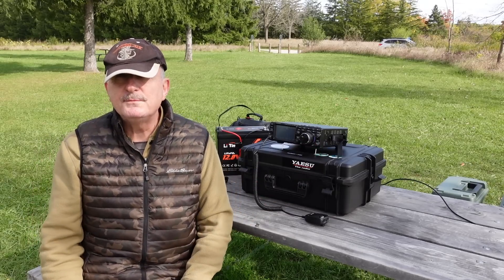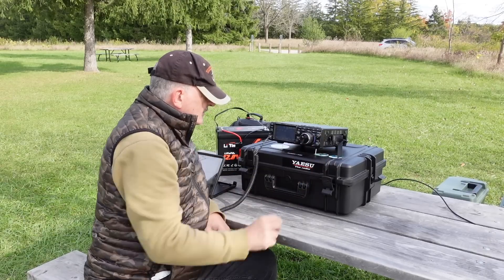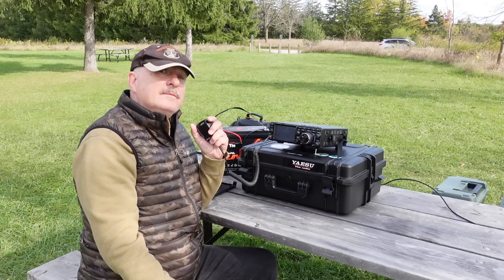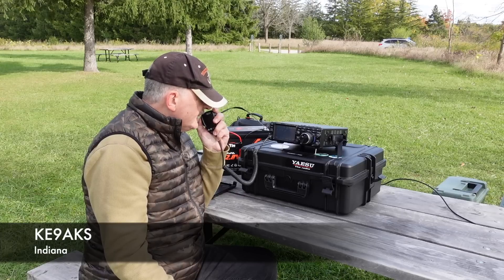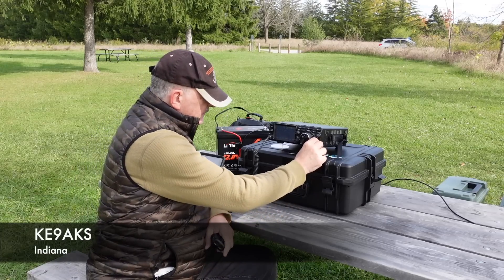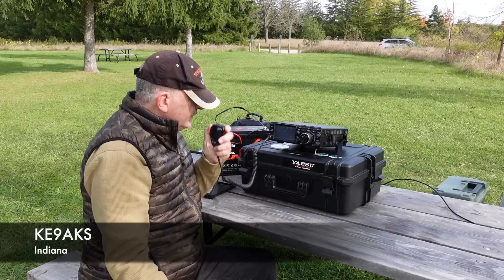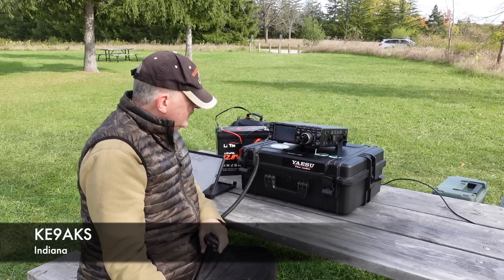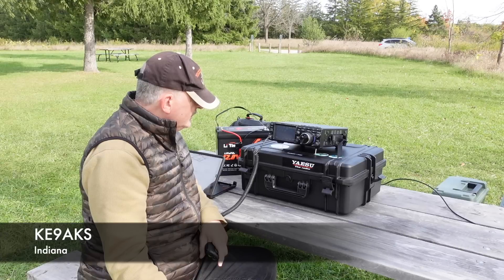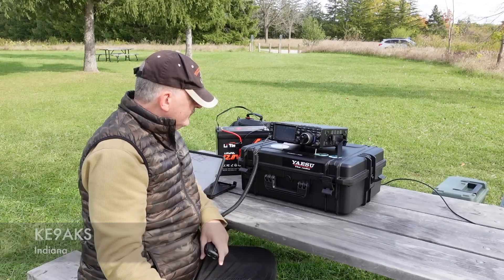I've come to expect this audio quality from Yaesu radios. During the activation I worked VE3TWM, calling CQ Parks on the Air, and made contact with KE9AK. Got you 5.9 in Ontario. Fantastic — I have you 5.9 here in Indiana as well. Thanks so much for the contact.